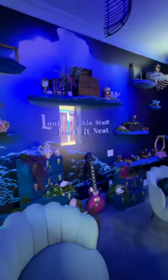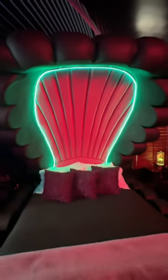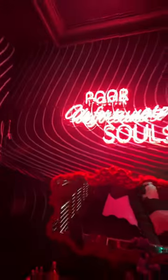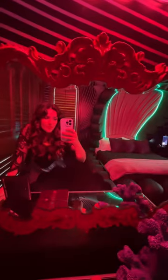As for the third room, it's inspired by Ursula's lair — the spookiest of the bunch — complete with octopus wall decor. There's also a clam-shaped bed. And of course, every sea witch needs her vanity, complete with a 'Poor Unfortunate Souls' LED sign, potions, and a spellbook.